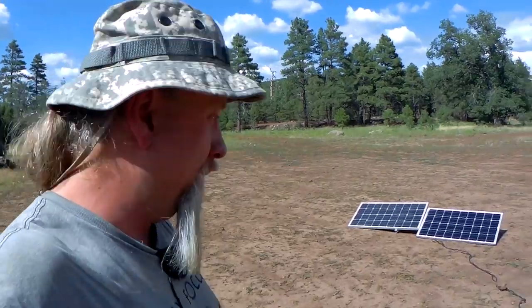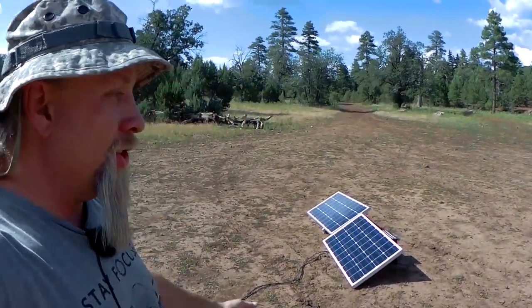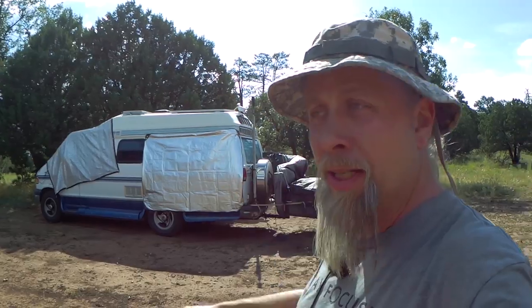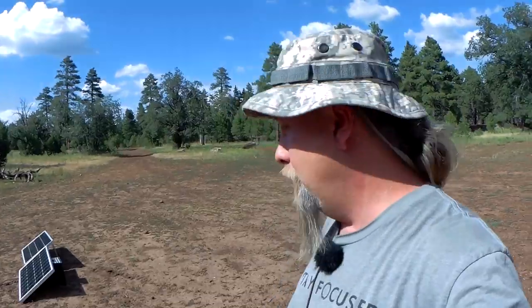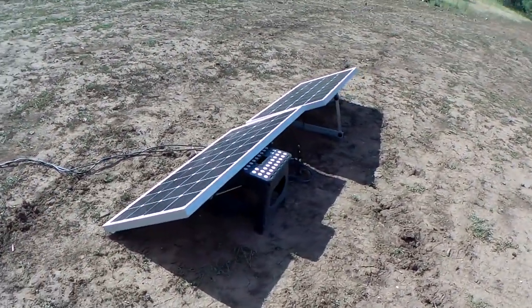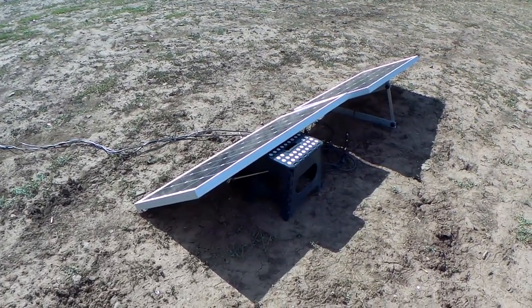First, the benefits of ground-deploy solar. The number one benefit is that you can usually fit a little more capacity in a smaller vehicle. My van only has enough roof space for 300 watts, but I need more. So I carry a couple extra panels in the back, put them on the ground, and that supplements my power and gets me where I need to be. And of course, the other top reason is that you can aim them and put them anywhere you like.